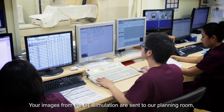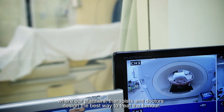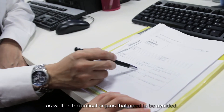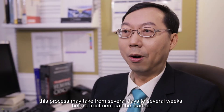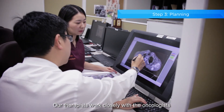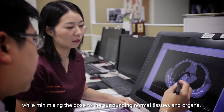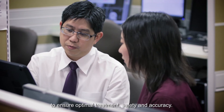Your images from the CT simulation are sent to our planning room where our planners, therapists and doctors design the best way to treat the tumour. At this crucial planning stage, we will identify the tumour which requires high radiation dose as well as the critical organs that need to be avoided. Depending on the complexity of the cancer, this process may take from several days to several weeks before treatment can be started. Our therapists work closely with the oncologists to design a treatment plan that best delivers radiation to the tumour, while minimising the dose to the surrounding normal tissues and organs. After the plan is finalised, it undergoes several layers of checks to ensure optimal treatment, safety and accuracy.